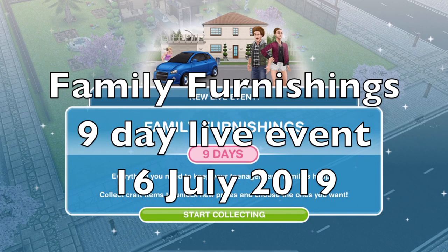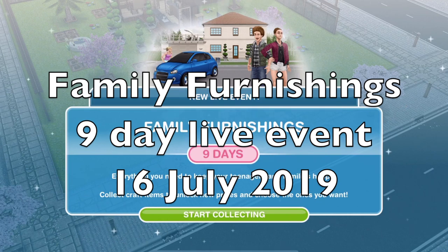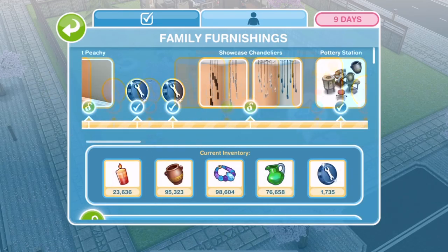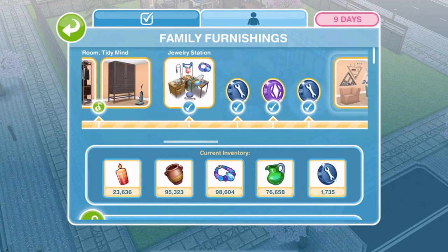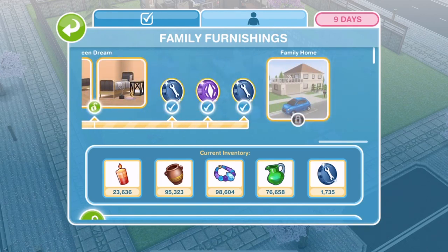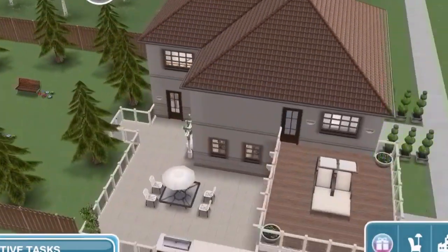The first thing we are going to get is the new Family Furnishings live event, which is a 9-day event which starts on the 16th of July. So as soon as you update your game, you should get this event. It is a live event like we've had before with the arts and crafts items, and the grand prize is a family home.